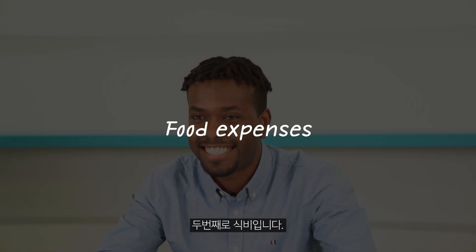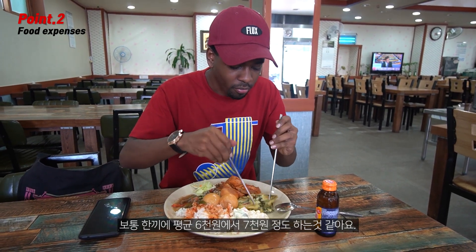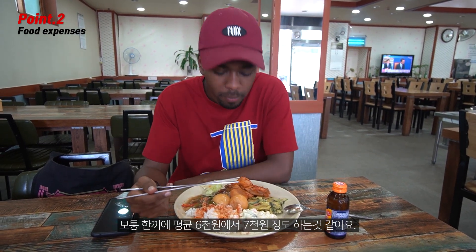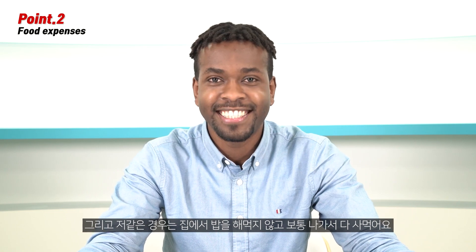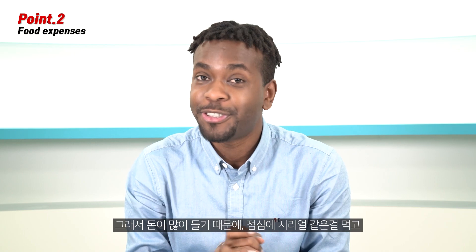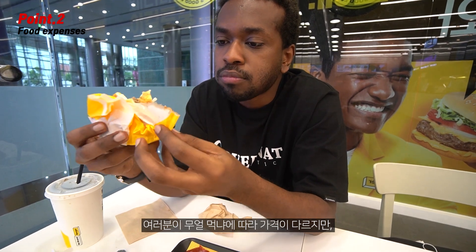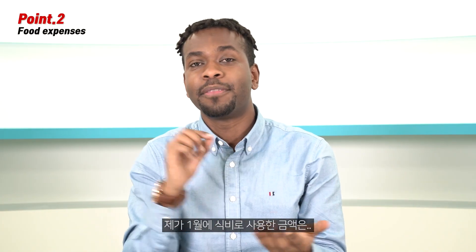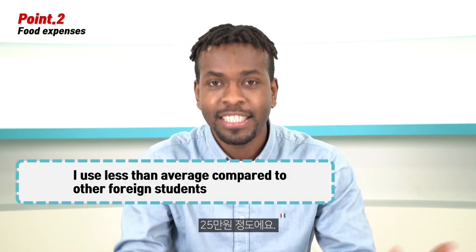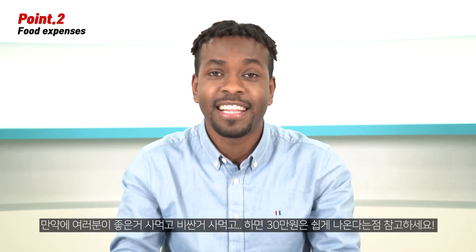The second one is the food expenses. The food expenses here in Korea might be a little bit higher than what you think, because usually a meal is about $6 or $7. In my case, I prefer to eat outside rather than cook at home. That's why it's quite expensive. I decided to buy cereals and eat that as my lunch, and eat one meal as dinner. It might be expensive or cheaper according to what you want to eat. My own spending in January was like $250. So keep in mind, if you buy expensive stuff, it might be even higher than $300.